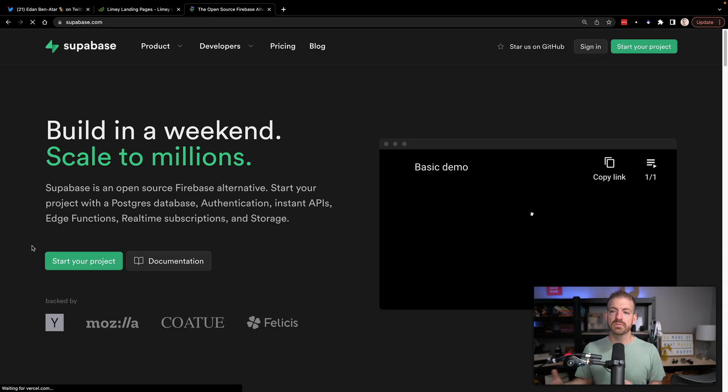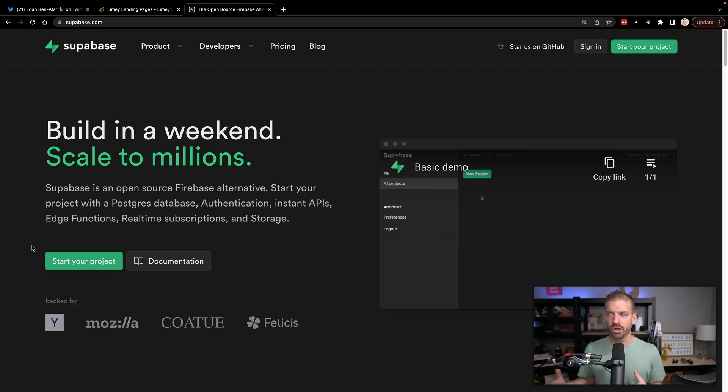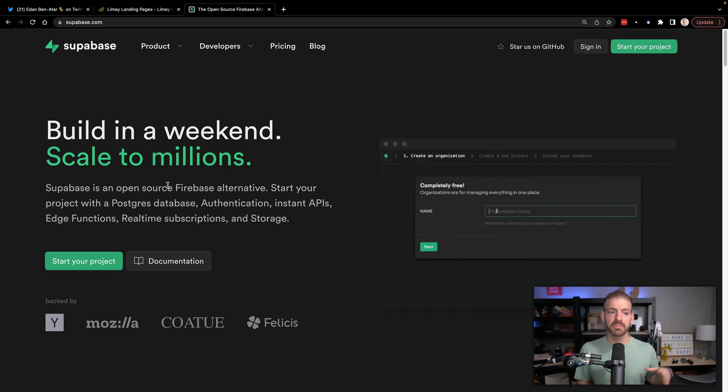I'm actually going to pull this up and show you what this is. Supabase is really its own thing now — it's got a really strong brand, but it started as an open source Firebase alternative. Firebase is super popular, built by Google. Supabase is an amazing similar option, and here's the benefit — this is why it's a hack.